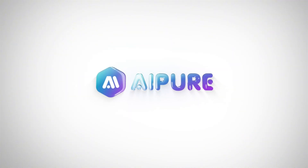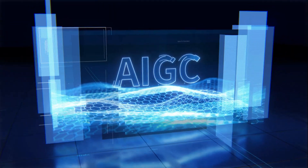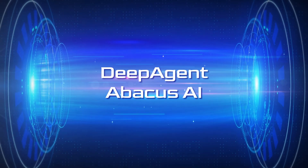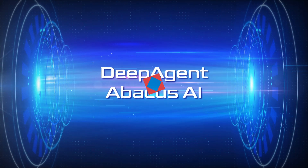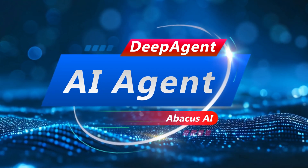Hey everyone, welcome back to the channel! If you're into AI automation or just want to get more done in less time, you're going to want to stick around for this one. Today we're talking about DeepAgent from Abacus AI, a next-level God-tier AI agent that's making huge waves in the tech world right now.